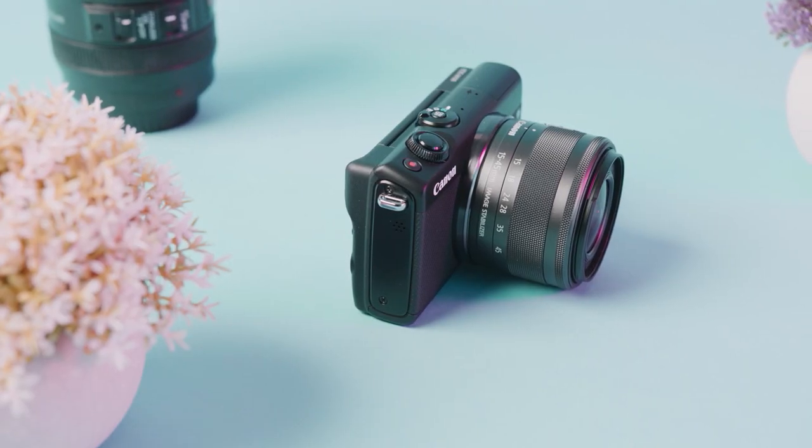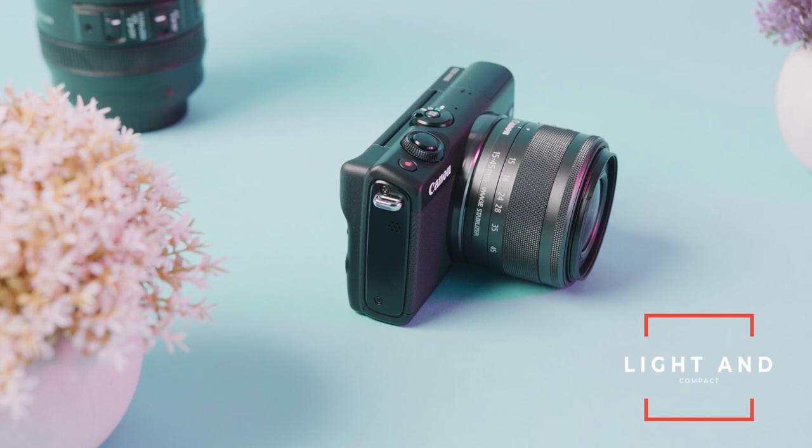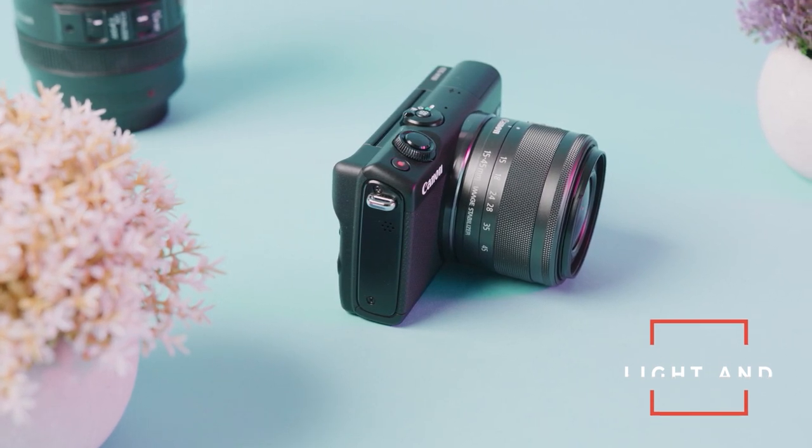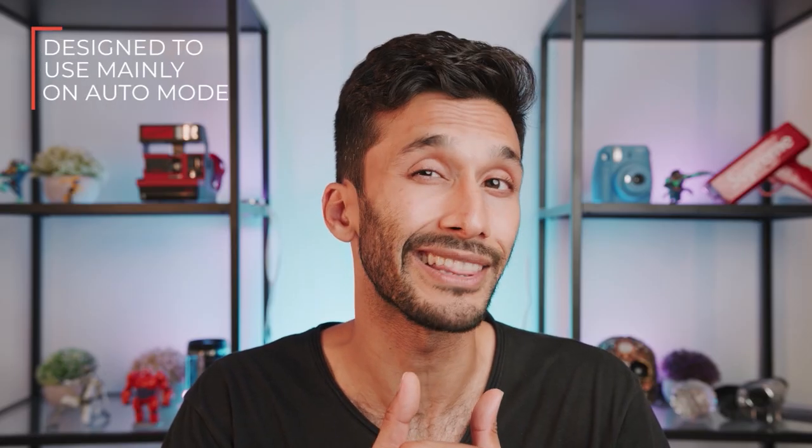The design on this camera is absolutely fantastic — it's small, light, and compact, and really well built. The button layout is really minimal and it's obvious that you're supposed to use this camera mostly in auto mode. Personally, I like to shoot mainly in manual and I kind of wish there were a second dial for aperture settings, but overall it's pretty decent — I'd give it a 7.5 out of 10.